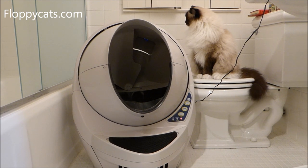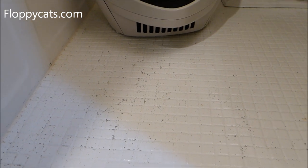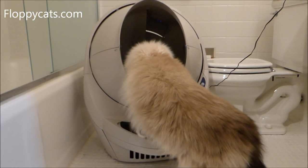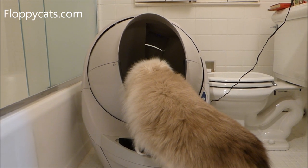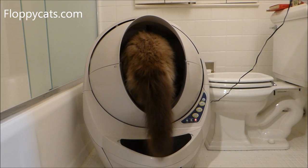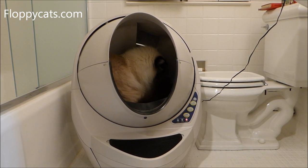I didn't anticipate liking this — but I love this thing. I would definitely add a litter mat. We use Dr. Elsey's Precious Cat and it scatters quite a bit with this thing, more so than in our regular litter boxes. But I love walking by it and seeing it's cycled and clean. It's like somebody did your vacuuming or something — it's just done.